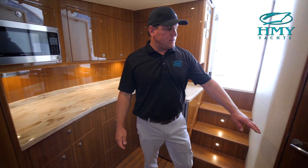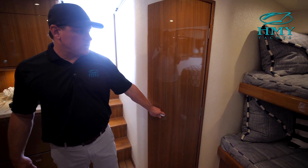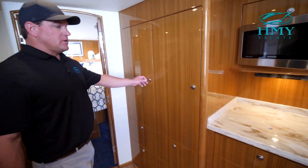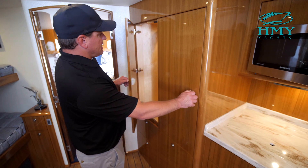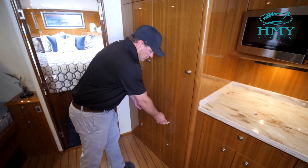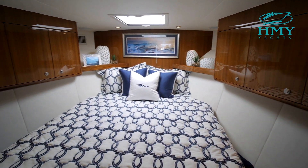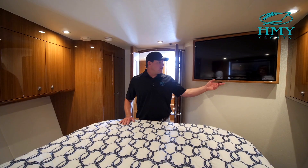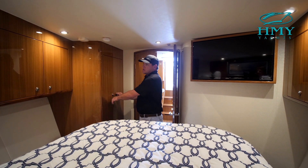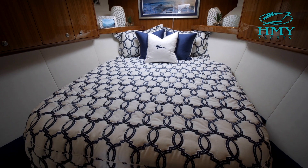Over here to the port side is a large head with a full stand-up shower. Moving forward we have the over and under bunks. Located just forward of the galley on the starboard side are two large hanging lockers as well as four pull-out drawers below — plenty of room for all your storage. All the way up front is this island queen master stateroom which has its own TV as well as a double hanging locker. Some more storage to port and starboard, as well as a hatch to allow for some natural light and fresh air on the days you want to open up the cabin.